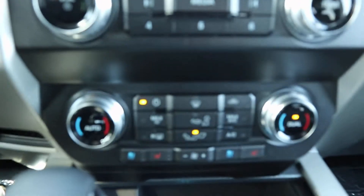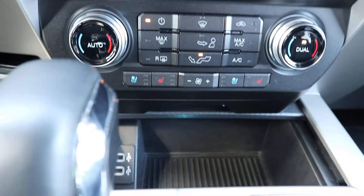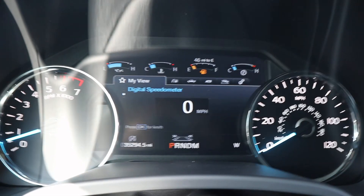The front seats are heated and cooled, and the steering wheel is heated. If you're interested in this vehicle, give us a call here at Terry Henricks Ford, 419-445-7460.